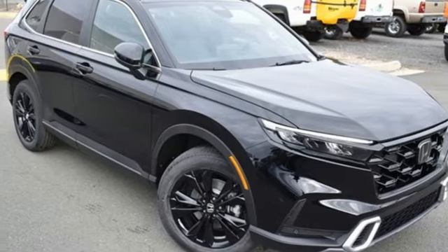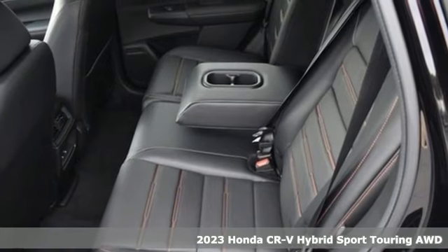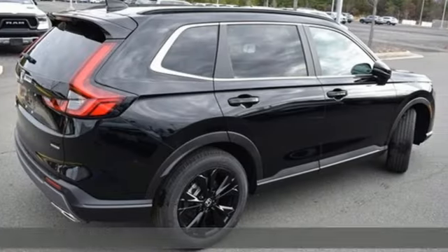It's a new 2023 Honda CR-V Hybrid. All work and all play, make it all joy. And with features like these, every drive is a pleasure.